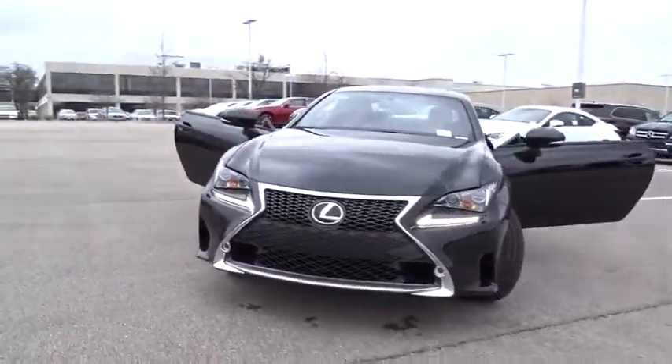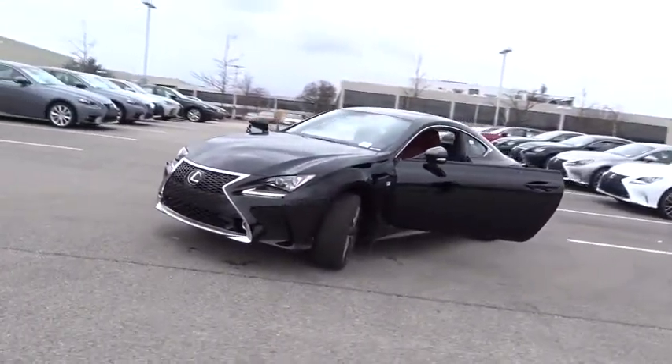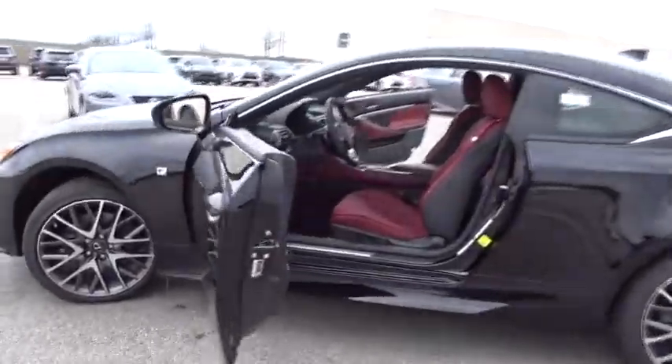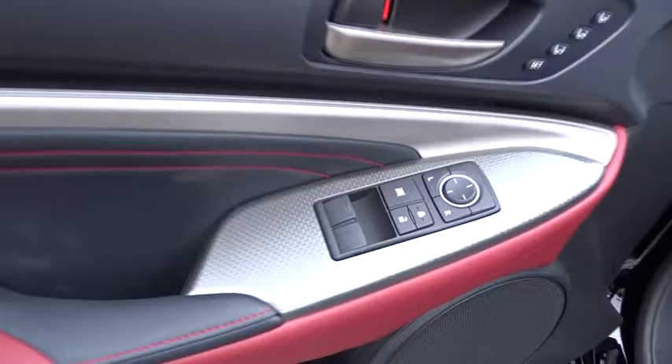The 2017 Lexus RC. The Lexus RC is engineered from the asphalt up. The entirely new coupe body style is designed to ignite your passion for performance. Get performance on demand and experience the thrill of virtually instant upshifts at your fingertips.